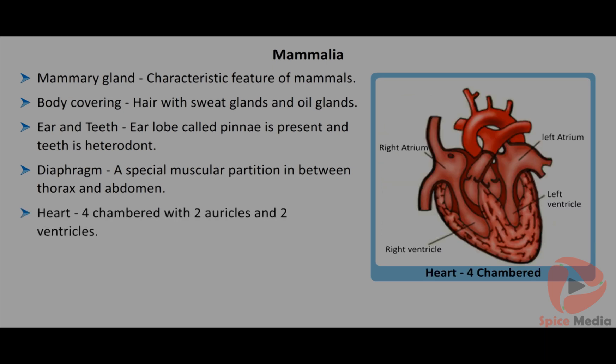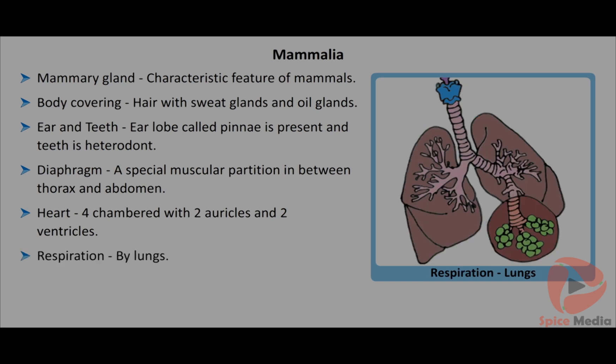A special muscular partition between the thorax and abdomen called the diaphragm is seen only in mammals. They have a four-chambered heart with two auricles and two ventricles. Respiration is carried out by lungs.